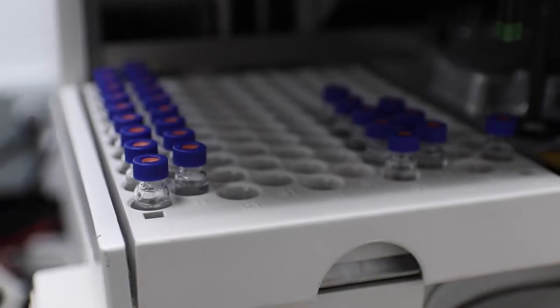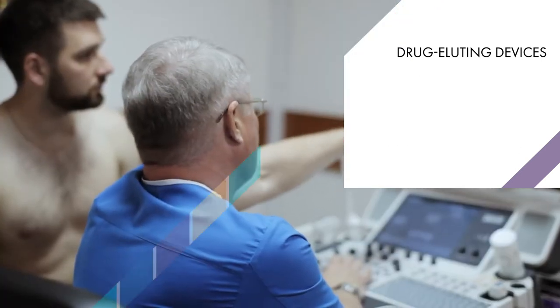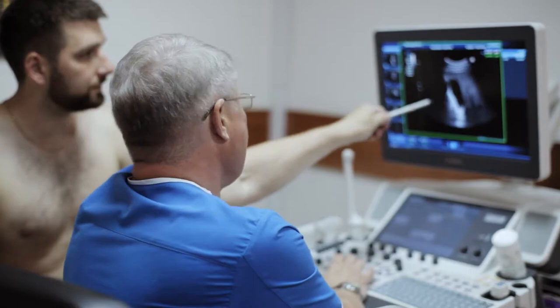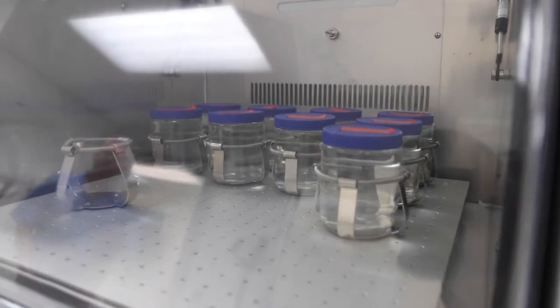Another example is drug-coated balloons. There are some balloons now being designed to expand the sinus cavities for people who suffer from chronic sinusitis. They'll deliver a therapeutic agent on top of that to maintain the patency of those sinus cavities.